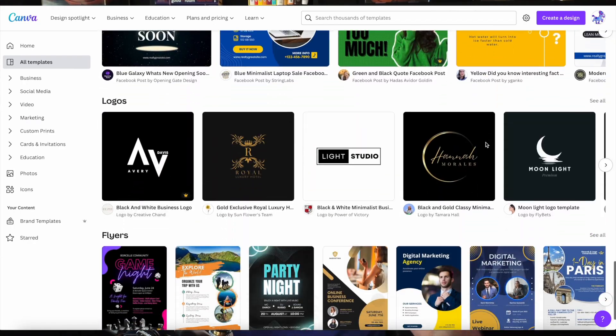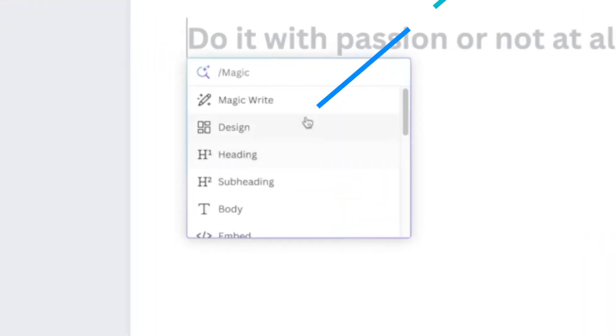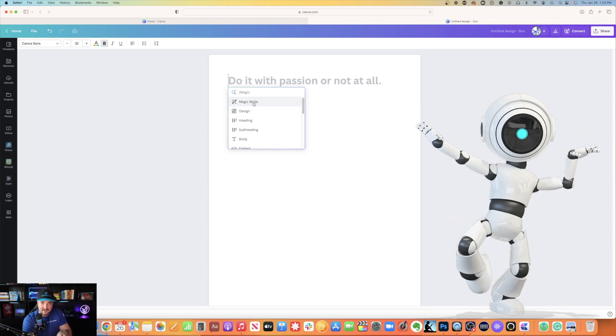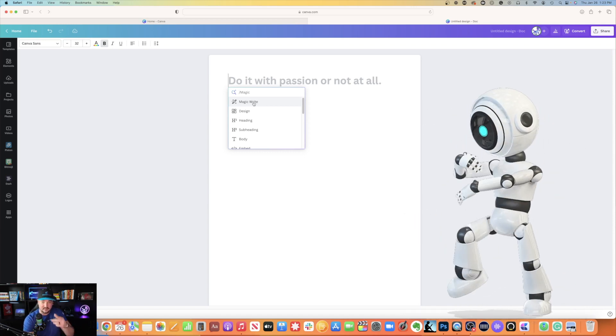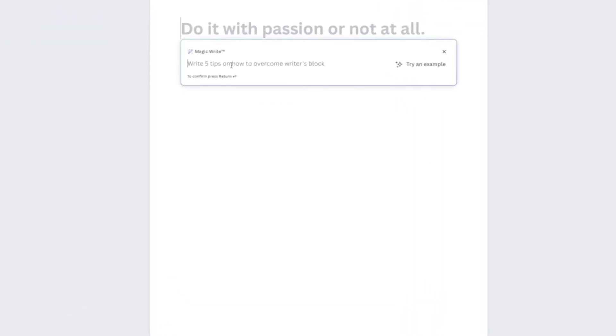Let's jump back over to the documents and see what else we can do, this time with Magic Write. Same thing — hit the plus button on the left-hand side. Now we're in Magic Write. This is Canva's AI technology that emulates ChatGPT. I hit Magic Write, and let's try the example they're providing: five tips on how to overcome writer's block. I'll hit enter and let's see what it spits out.